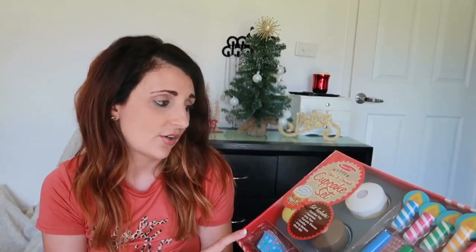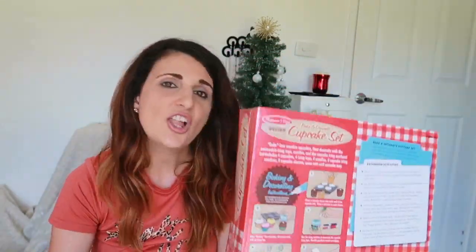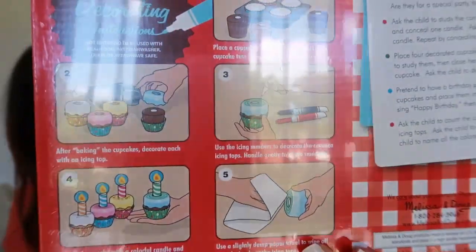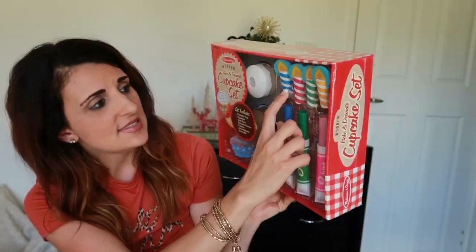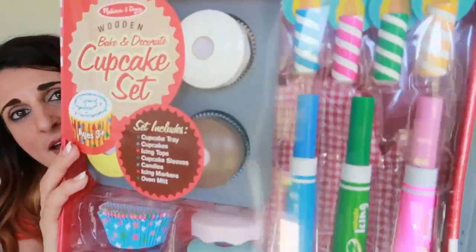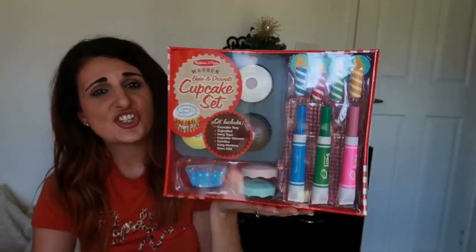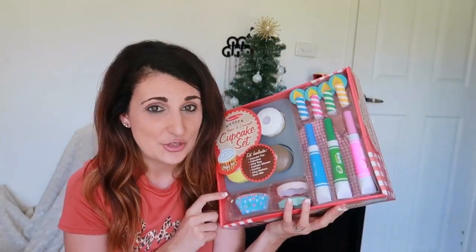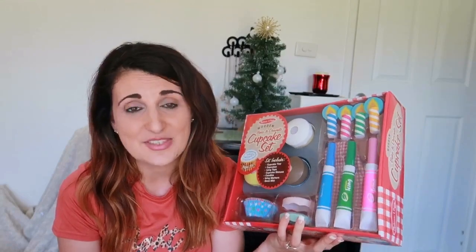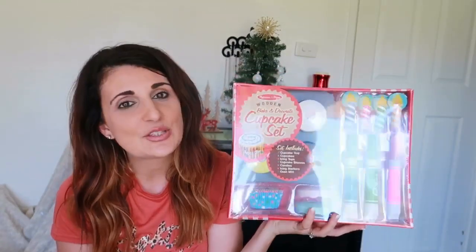The last thing she is getting is this Melissa and Doug wooden cake and decorate cupcake set. She is obsessed with cupcakes so I thought this would be perfect for her. You put the cupcake together and you can actually decorate it with the icing provided, and it also comes with a set of candles so she can use them as birthday candles on the cupcakes. I think she will absolutely love this and I'm sure Christopher will also enjoy playing with this as well — he asked if it was for him when it got delivered!